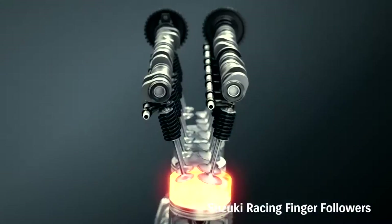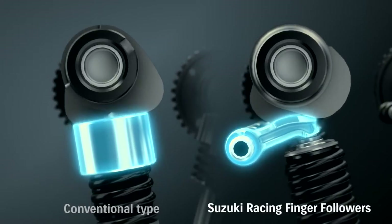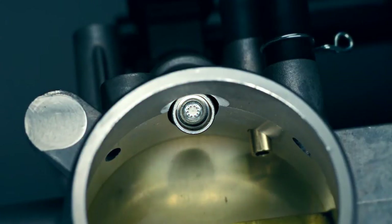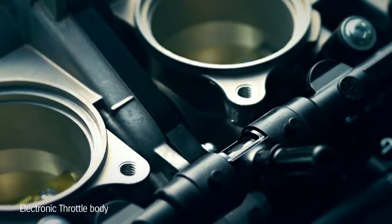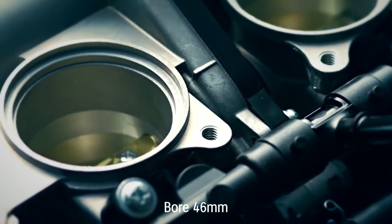The valve train's F1-style pivoting finger followers cut weight and help the engine rev higher. New ride-by-wire downdraft throttle bodies are 19mm shorter, simpler, lighter, and more compact than in previous models, with a larger bore.